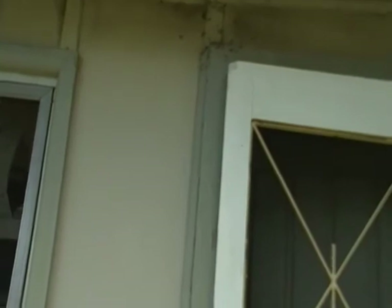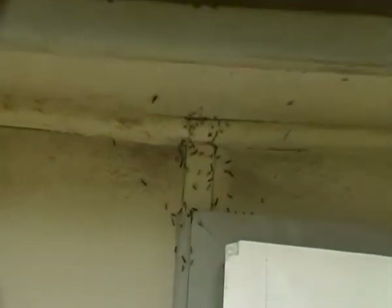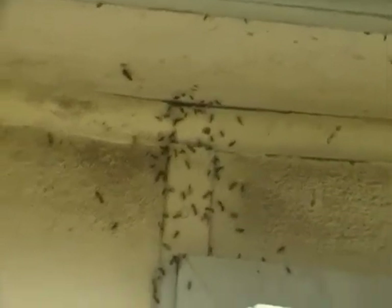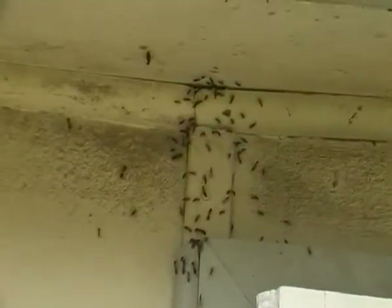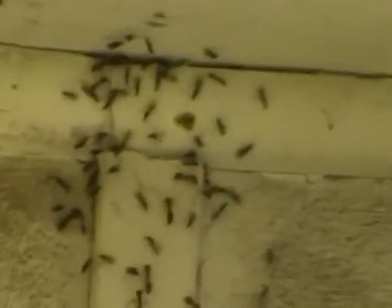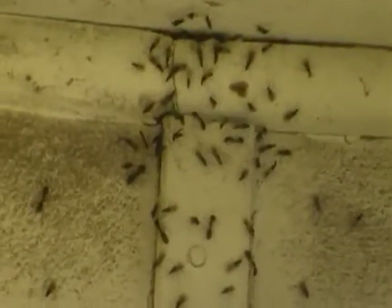It's a couple of days after Christmas 2013. I'm just going to show you something interesting that's occurring at my back door here in my house. This happened once about two years ago, and I think it must happen just when the humidity in the climate and everything is just perfect. These are fairly big ants.